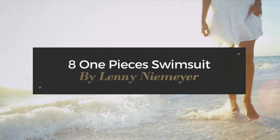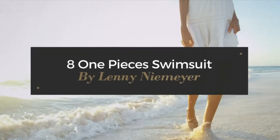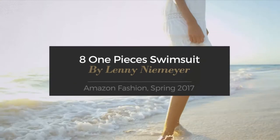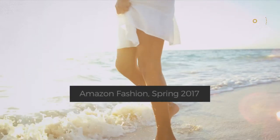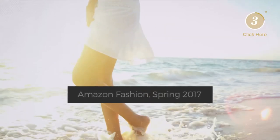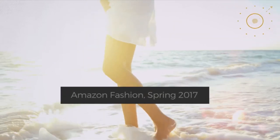8 One-Piece Swimsuits by Lenny Nemea. Amazon Fashion Spring 2017. At any time, click the circle and get the details about your favorite swimsuit.